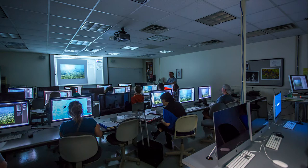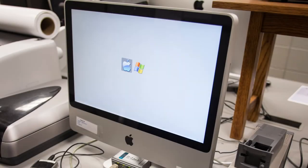We have large iMacs for the students to work on, and for anybody that's Mac-phobic, we do have computers that can boot into PC mode as well. Having that dual platform capability is just great.